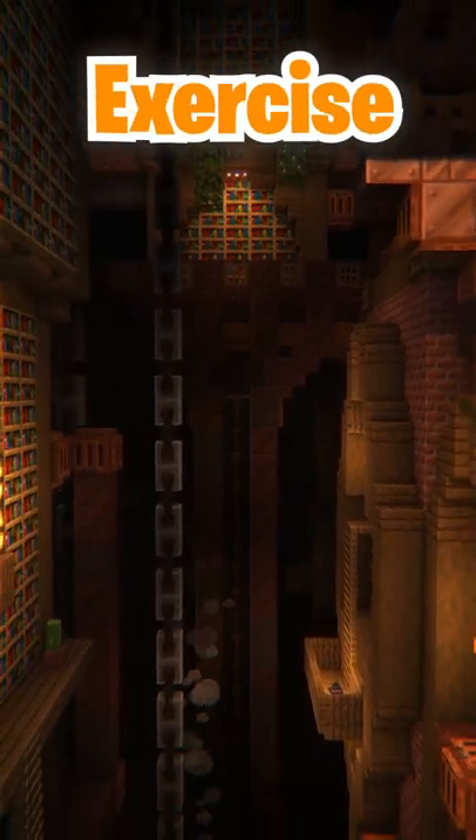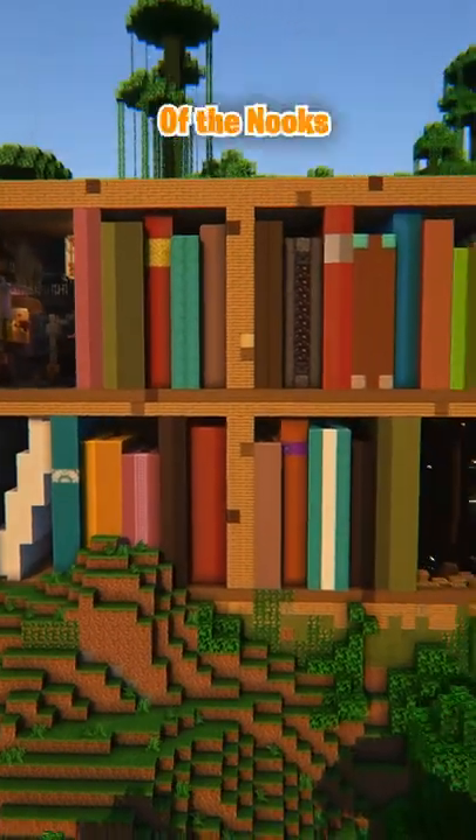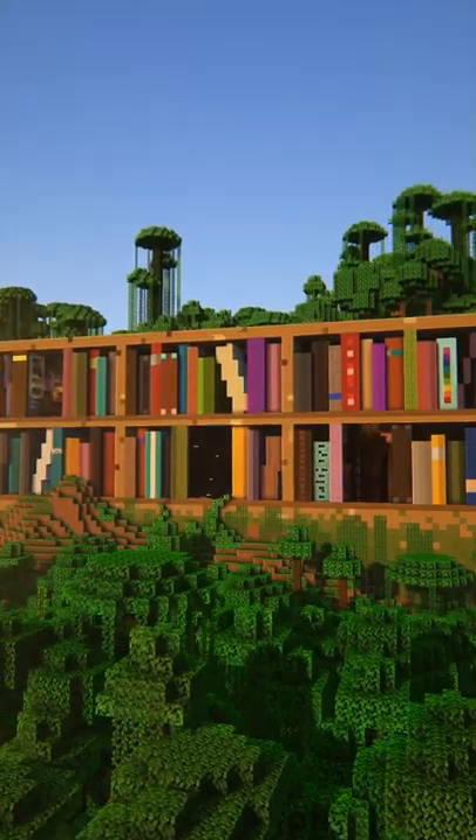Overall, this was a fun building exercise and I was pretty happy with the results. Let me know which was your favorite or what you would have liked to put in one of the nooks instead. And a light goes a long way, because this took a bit longer than I expected it to.